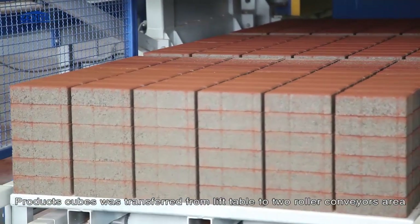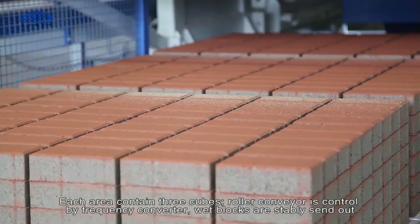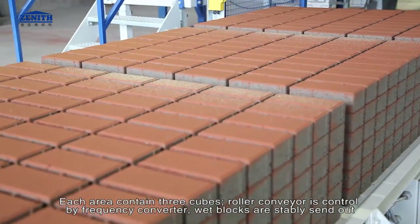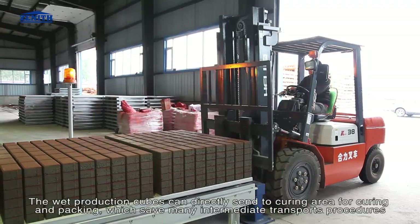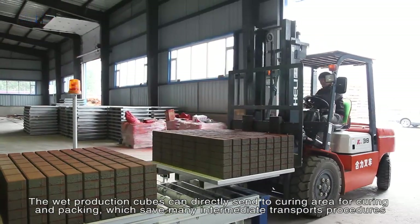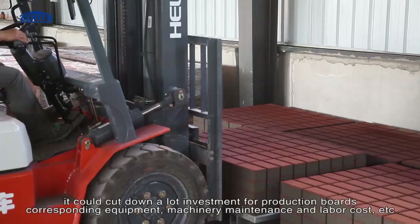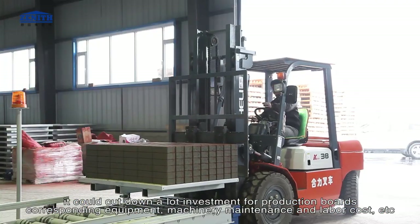Products are transferred from the lift table to two roller conveyor areas, each containing three cubes. The roller conveyor is controlled by a frequency converter, sending wet blocks out stably. A major advantage of multi-layer production is that wet production cubes can be sent directly to the curing area, saving intermediate transport procedures and cutting investment in production boards, equipment, machinery, maintenance, and labor costs.